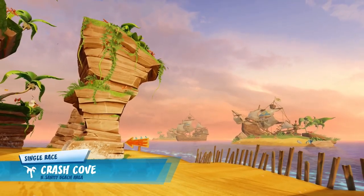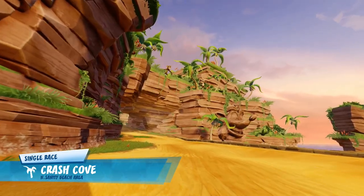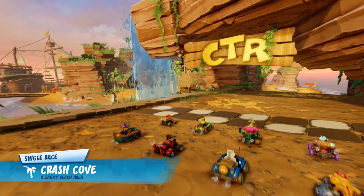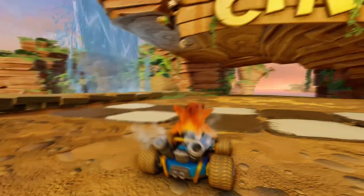Hey guys, ZCrazyG here, back with another CTR video. Now, with the game winding down and seemingly nearing the end of its content cycle, it allows time to reflect back on the game and the journey we took over the past year.